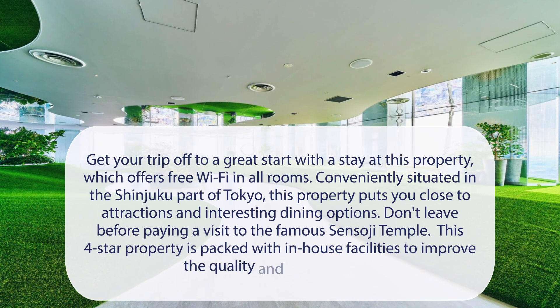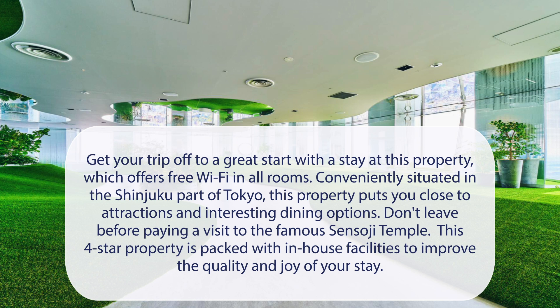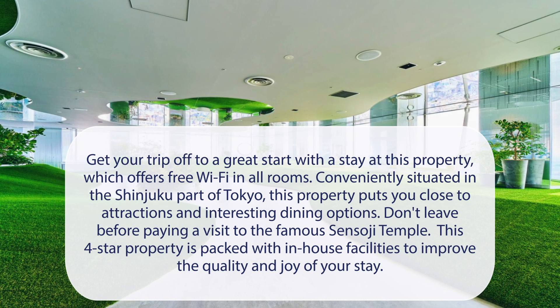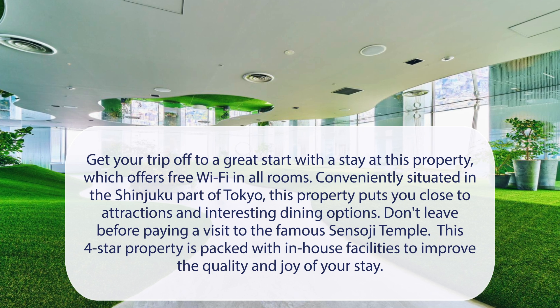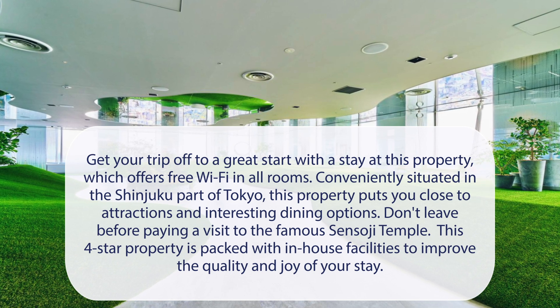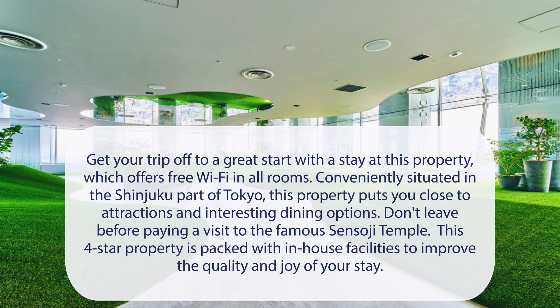At Vessel and Takadanobaba Ekami, get your trip off to a great start with a stay at this property, which offers free Wi-Fi in all rooms. Conveniently situated in the Shinjuku part of Tokyo, this property puts you close to attractions and interesting dining options. Don't leave before paying a visit to the famous Sensoji Temple. This four-star property is packed with in-house facilities to improve the quality and joy of your stay.